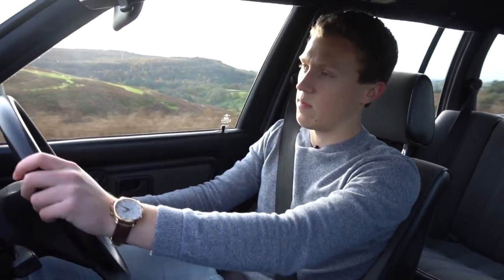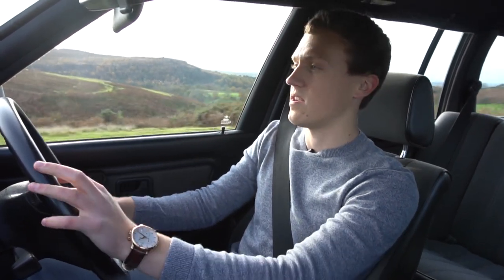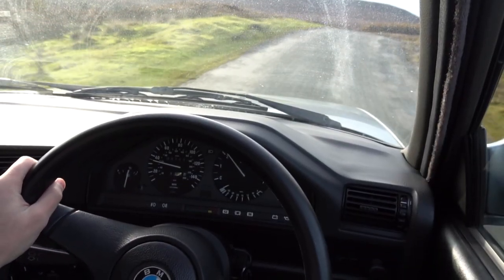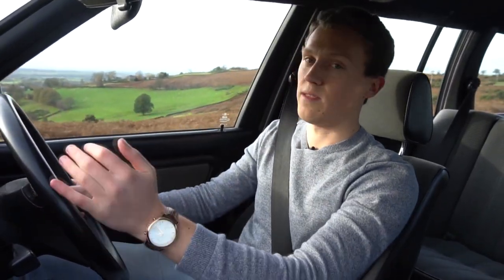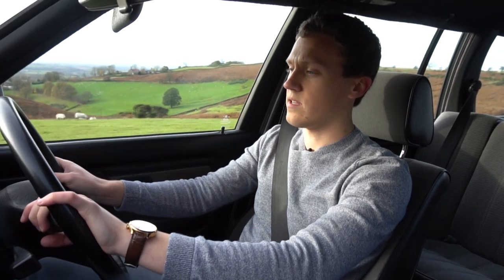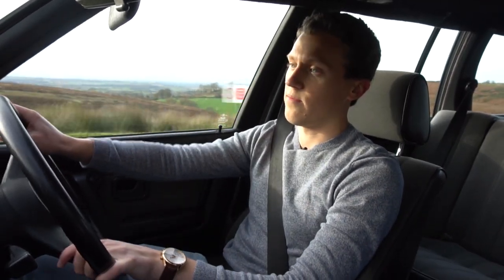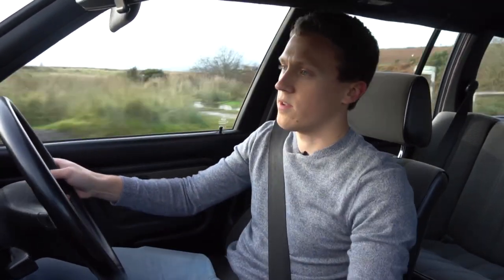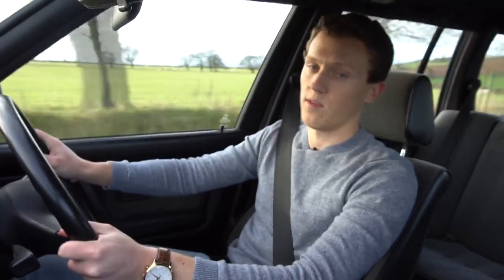The chassis on this E30 is actually really impressive — a surprisingly balanced setup. In the dry it's quite neutral; you don't get much understeer unless you really chuck it into a corner. In the wet you get a nice bit of progressive oversteer — it doesn't snap out even with that open diff, which is really nice. The steering is hydraulic and the feel is just unbelievable compared to newer racks. The feedback from the road is something else — very direct, and you can place the car exactly where you want it.